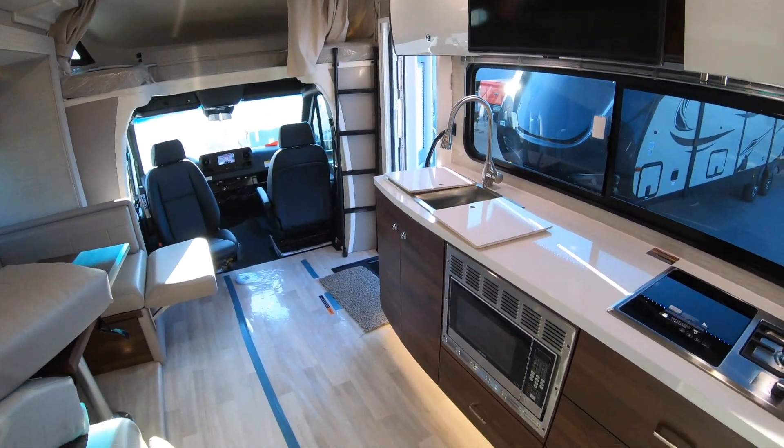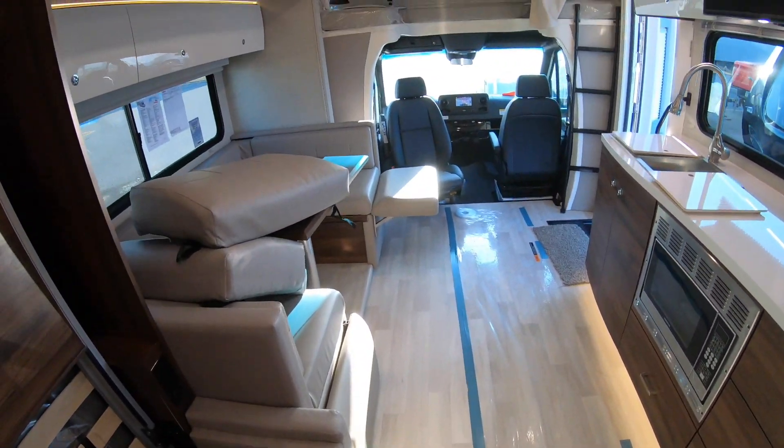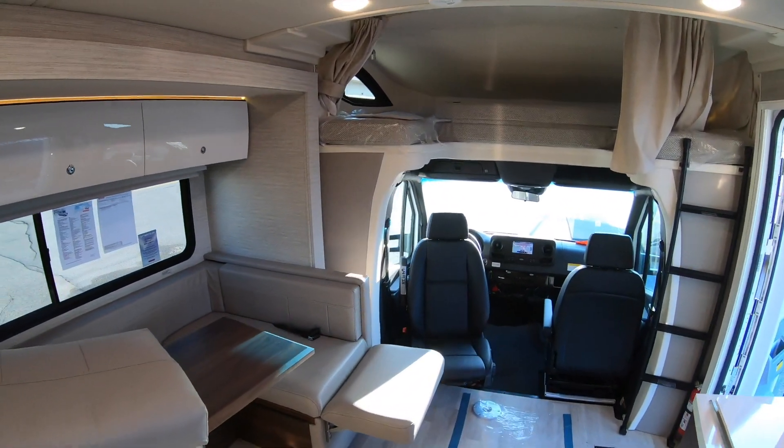With this nice big slide extended, it really opens things up in here and gives you lots of nice room for extra people and pets.